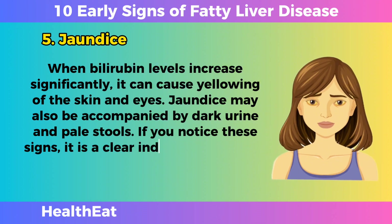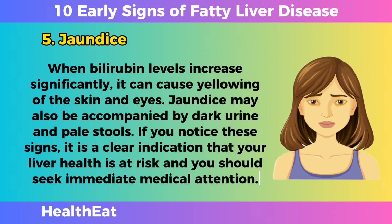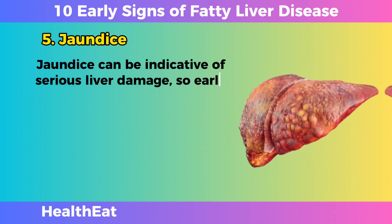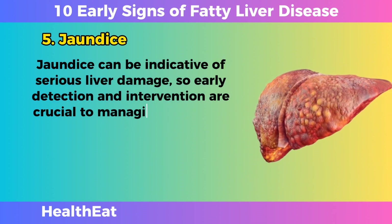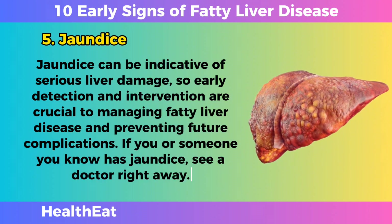Jaundice may also be accompanied by dark urine and pale stools. If you notice these signs, it is a clear indication that your liver health is at risk, and you should seek immediate medical attention. Jaundice can be indicative of serious liver damage, so early detection and intervention are crucial. If you or someone you know has jaundice, see a doctor right away.